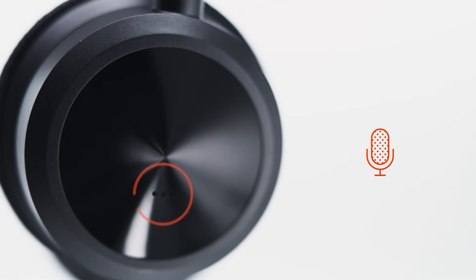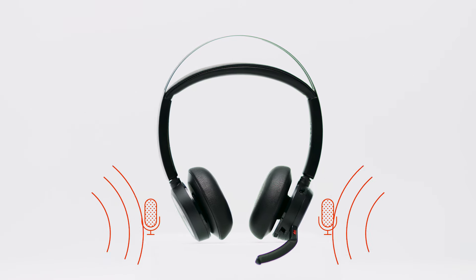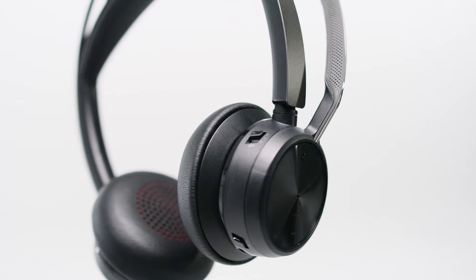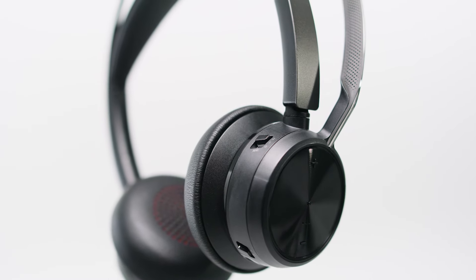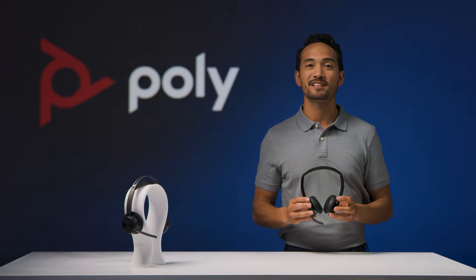External microphones monitor the outside of your ears to further enhance the removal of undesired sounds all around you. When you combine these internal and external microphones — hence the word hybrid — the result is an unmatched communication experience for greater noise reduction and natural conversation. And that's advanced digital hybrid active noise cancelling by Poly.